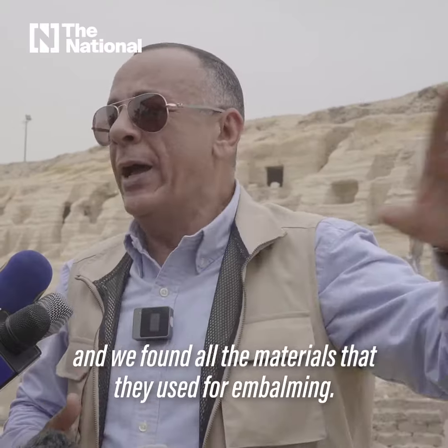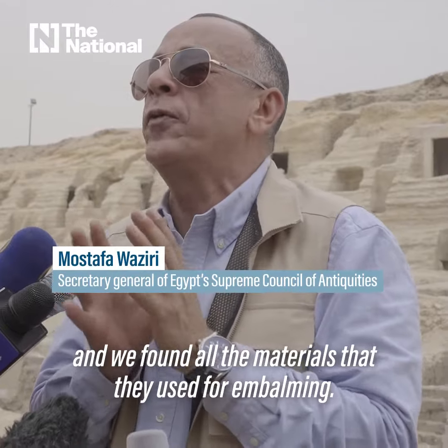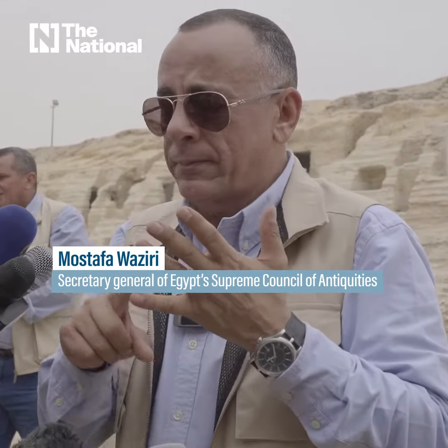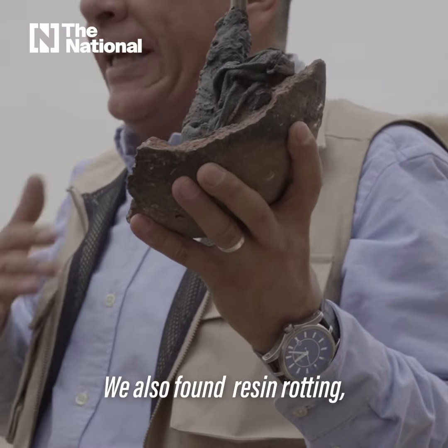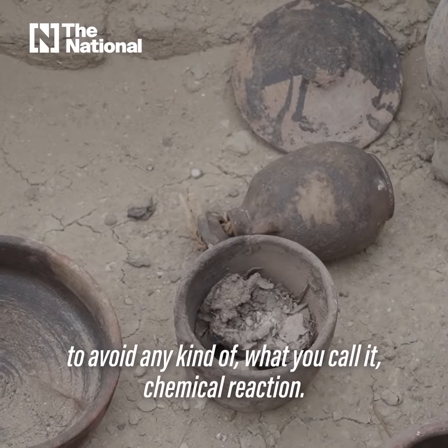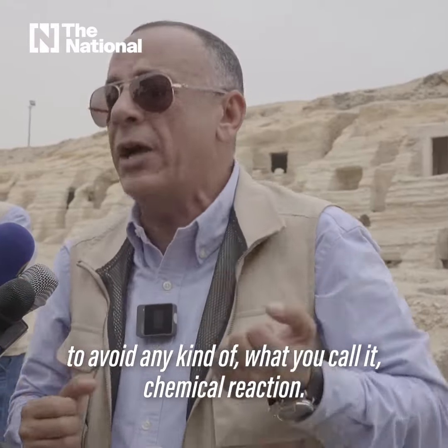We found beds, and we found all the materials that they used for embalming. We found nitrate salt. We also found resin — this black material that used to cover all the skin of the body to avoid any kind of chemical reaction.